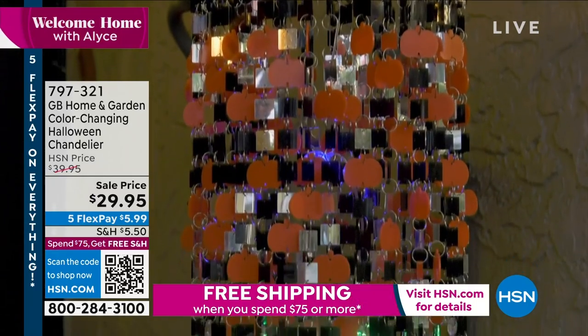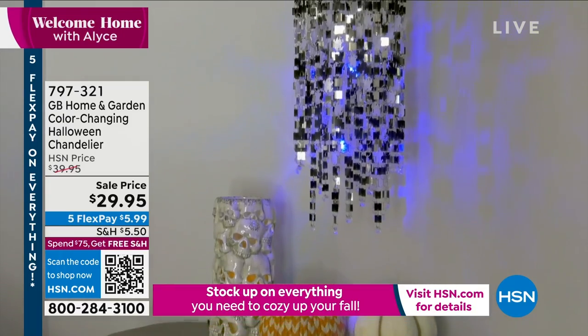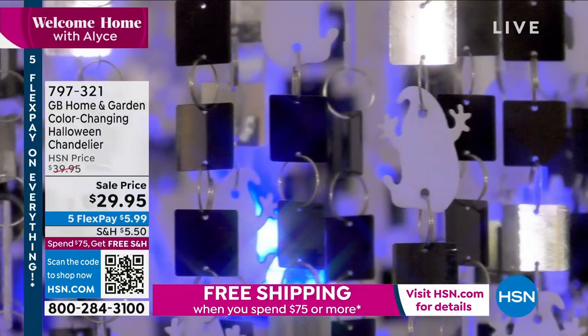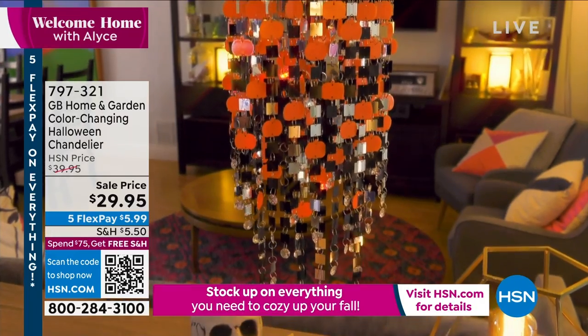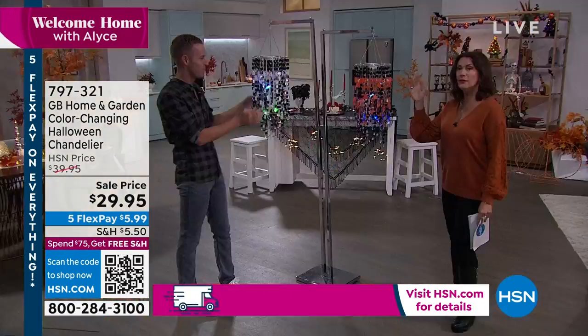This thing is awesome — $29.95, you have five flex payments, and once you hit $75 you get free shipping and handling for the entire day on everything you buy. We're not limiting it. And you have your choice of either the ghosts or the pumpkins. Come on in here, Chad — these things are so cute, they are amazing.